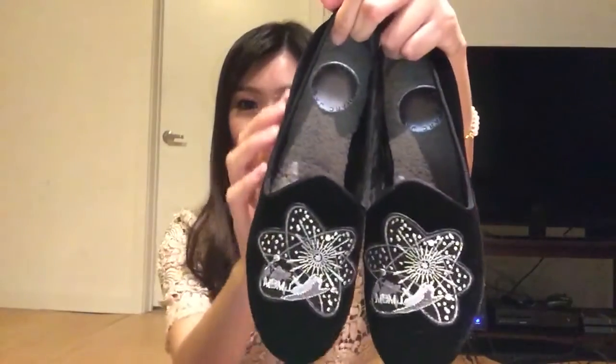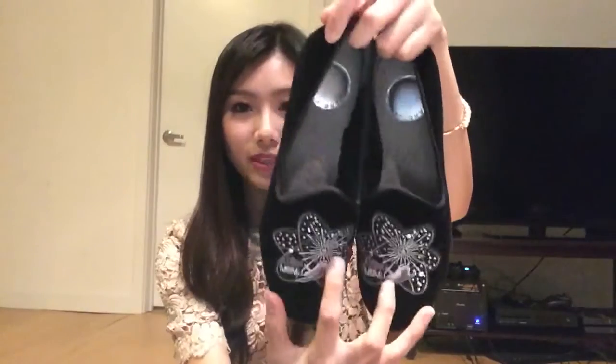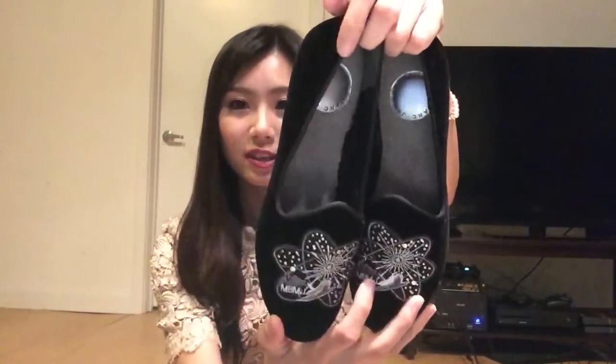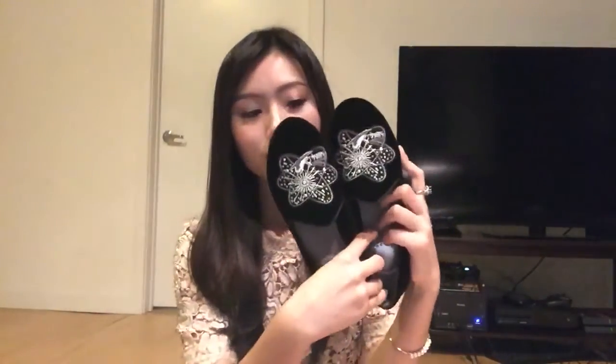The next pair is from Marc Jacobs. The front design makes the black shoe a lot more fun, and the outside is velvet material with a very warm interior. I bought these because they're flat, comfortable for everyday walking, and really warm — perfect for my daily commute to work.